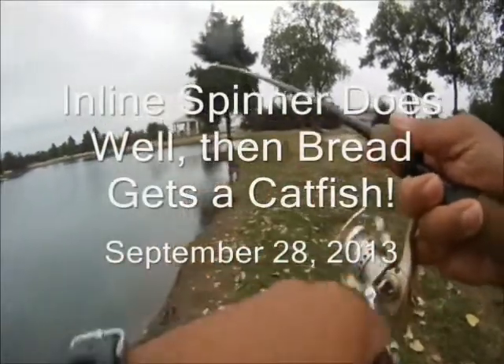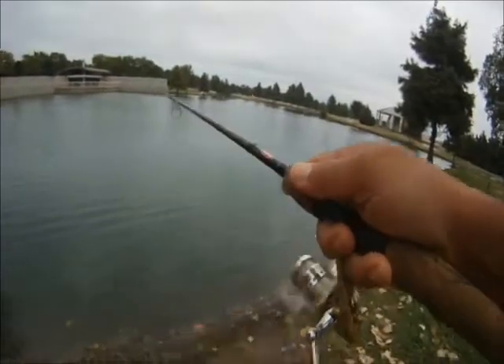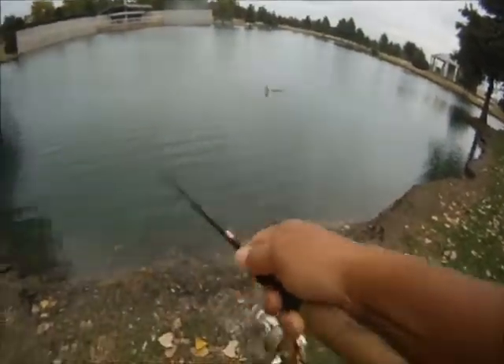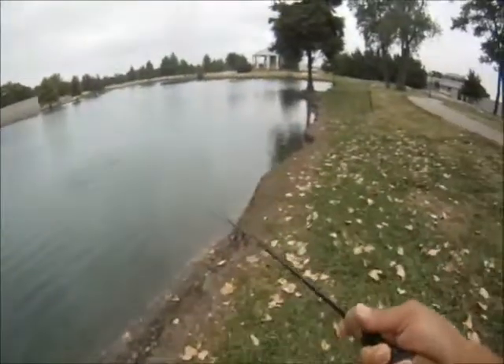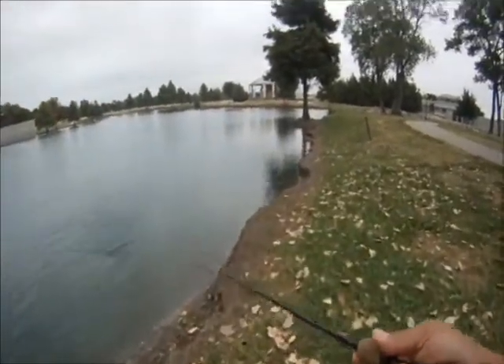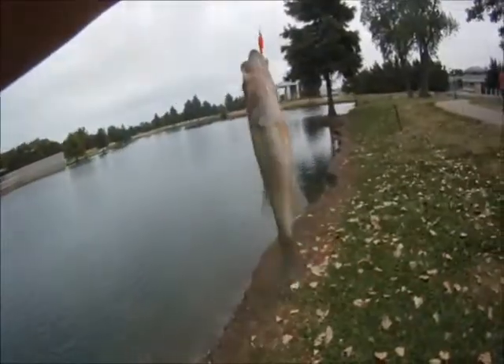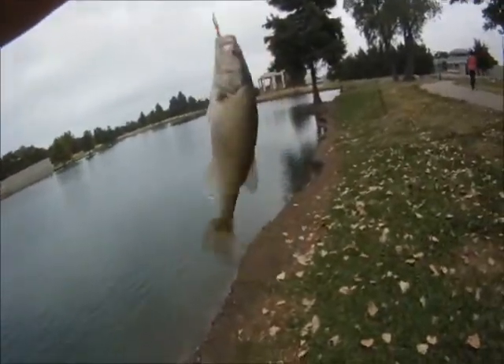September 28, 2013, headed out to Bethany this morning before the rains hit. We start out with a little rooster tail inline spinner and had a hit right off the bat and missed it, but was able to get this guy — a little bass.